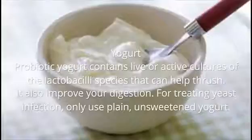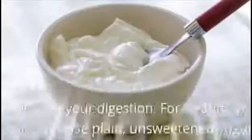2. Yogurt. Probiotic yogurt contains live or active cultures of the lactobacilli species that can help thrush. It also improves your digestion. For treating yeast infection, only use plain unsweetened yogurt.